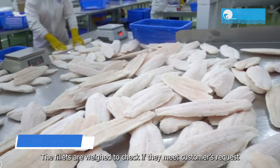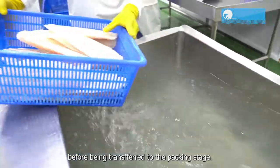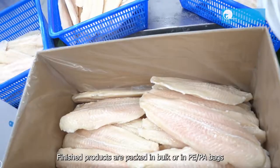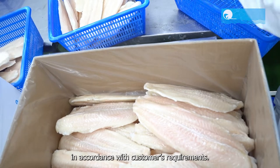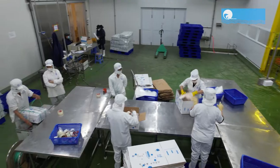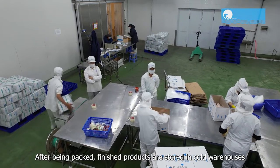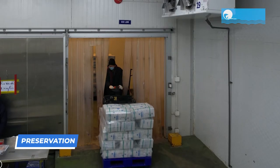The fillets are weighed to check if they meet the customer's request before being transferred to the packing stage. Finished products are packed in bulk or in PEPA bags in accordance with customer's requirements. After being packed, finished products are stored in cold warehouses and preserved at a temperature lower than minus 20 degrees Celsius.